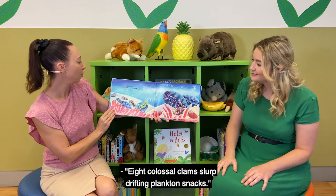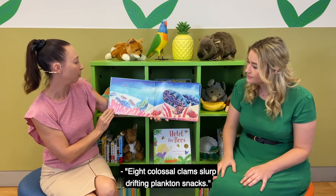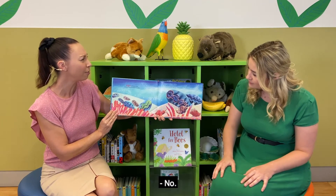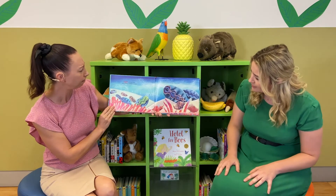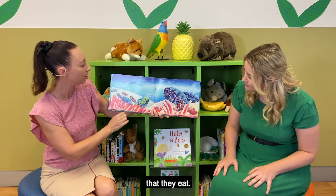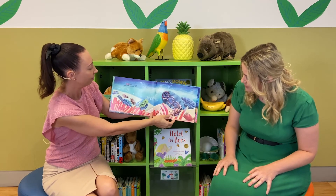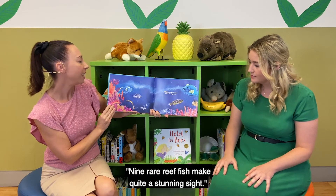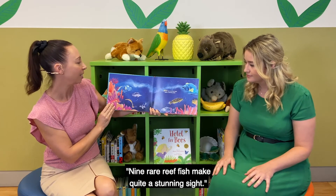Eight colossal clams slurp drifting plankton snacks. Do you know what plankton is, Steph? No — I think it's those tiny little sea creatures that they eat. Nine rare reef fish make quite a stunning sight.